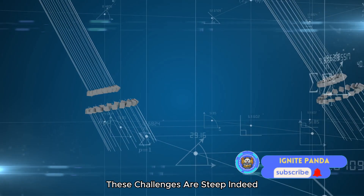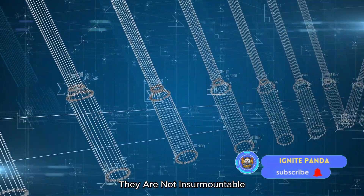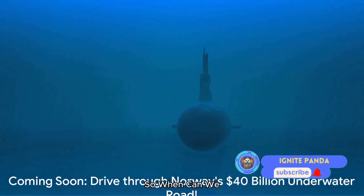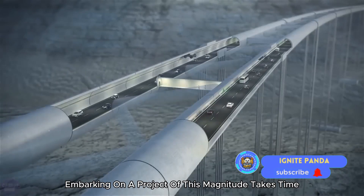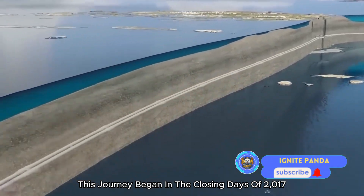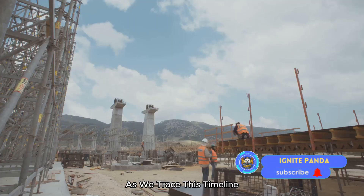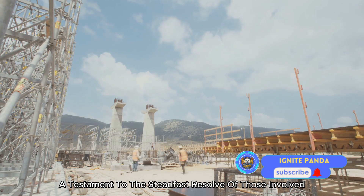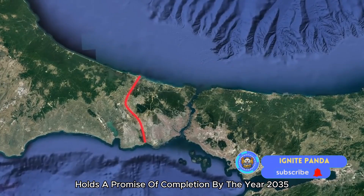These challenges are steep, but with a blend of cutting-edge technology, meticulous planning, and the indomitable spirit of human innovation, they are not insurmountable. This journey began in the closing days of 2017, when the first shovel broke the ground, marking the inception of Norway's ambitious underwater highway. With the project now in full swing, the road ahead holds a promise of completion by the year 2035.